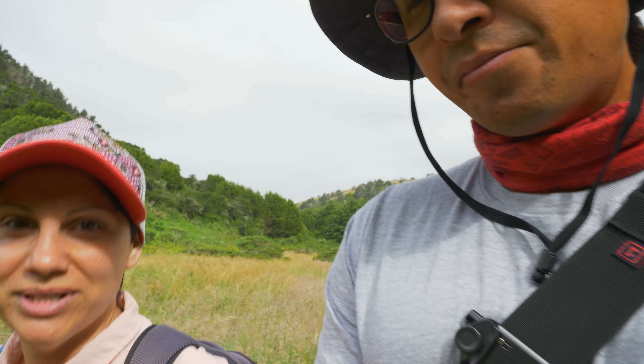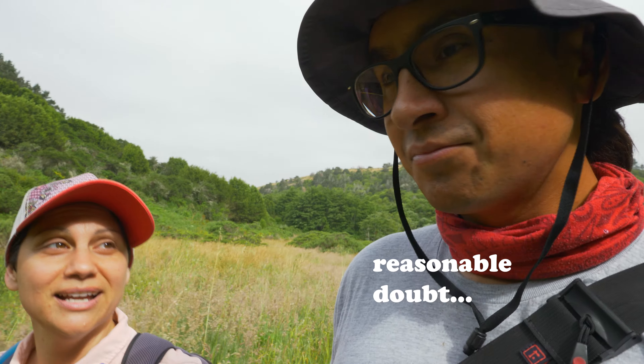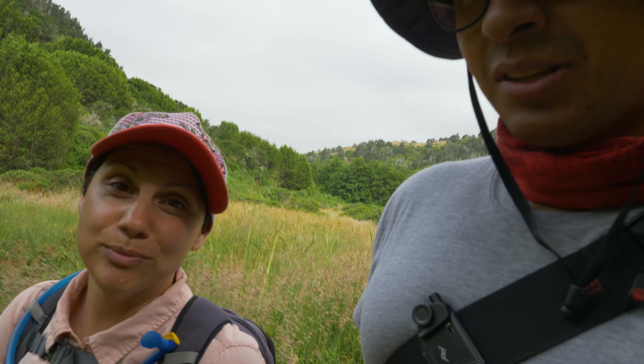This one is noted as one of the best hikes in the Bay Area to see redwood trees — this one and then that 13-miler — so we're gonna see some great redwoods, hopefully.